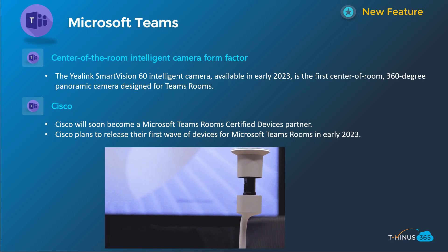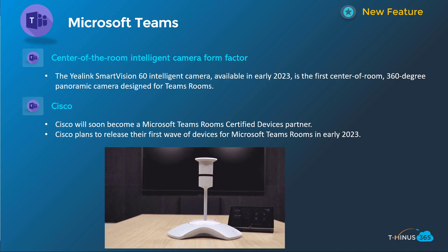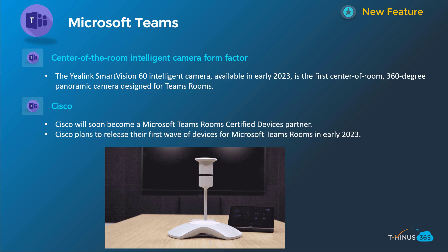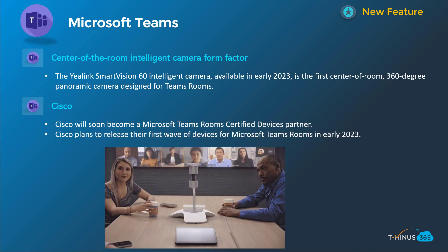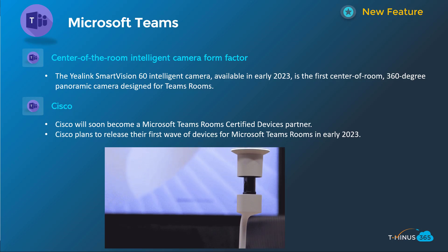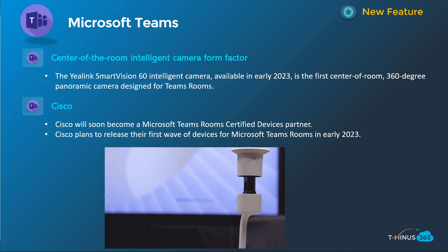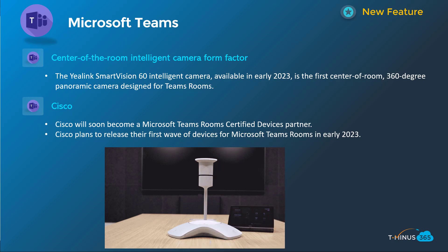These next two are related to Teams meeting experiences. The first is a new piece of hardware from Yealink — a camera that can pan around to different individuals as they're talking to present their face and presentation to other users on the Teams meeting call. It's a pretty cool piece of tech coming out in the early 2023 timeframe. The other announcement was a partnership with Cisco for Teams room devices, so if you're a Cisco partner today procuring devices through a partner program, you may be able to procure even more to deliver to downstream customer environments. This is also early 2023.